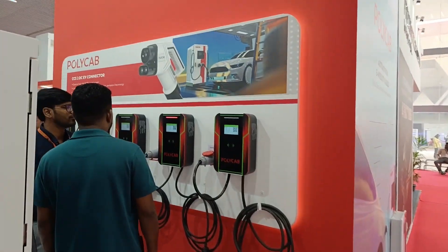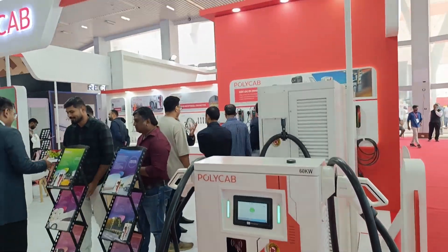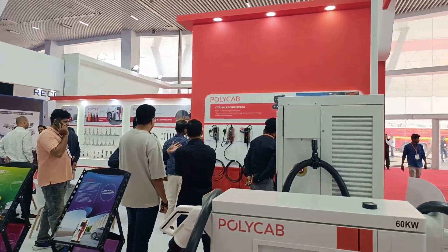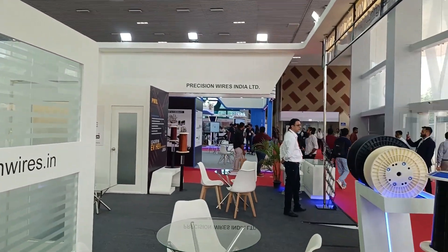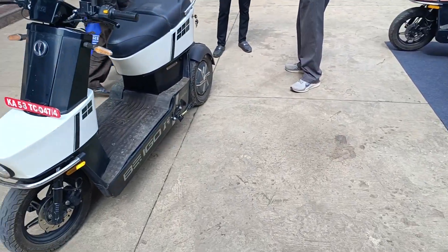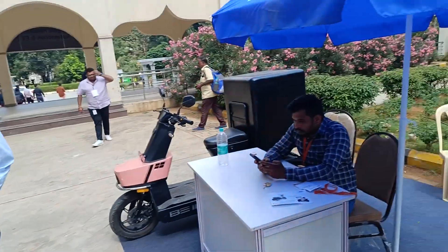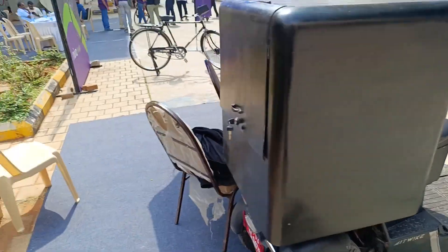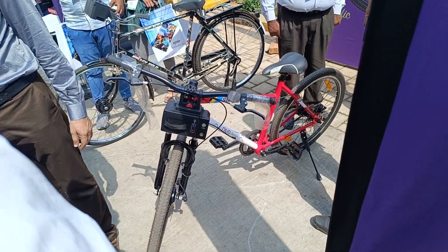There are charging solutions and Polycab — another very good company — is here. There's also an electric scooter, looks like a commercial model for delivery purposes — basically an electric side collection vehicle.